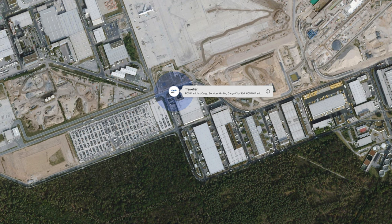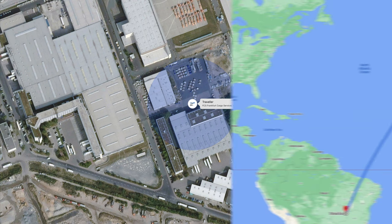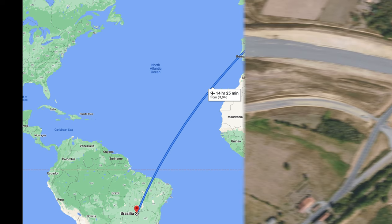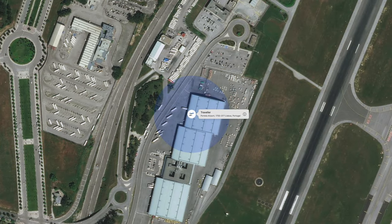The AirTag went straight to Frankfurt Airport and I said, 'Here we go, we're flying out of Frankfurt.' But that wasn't the case. It was floating around Frankfurt Airport and ended up in the cargo center. Maybe it goes into a plane that just delivers cargo, but no - it disappeared. I didn't hear anything for quite a few days, and suddenly the AirTag sent a ping from the middle of France.